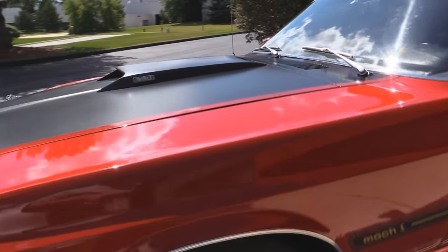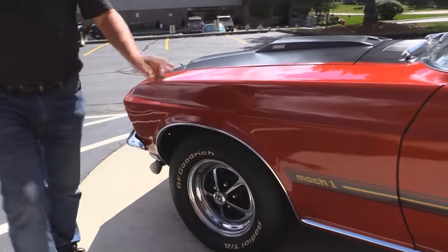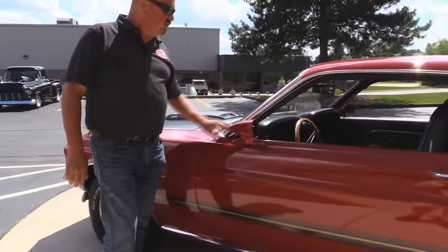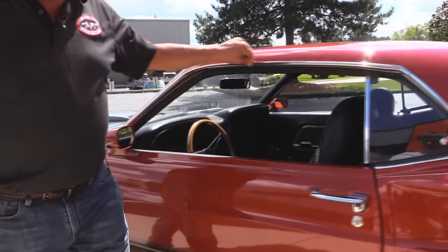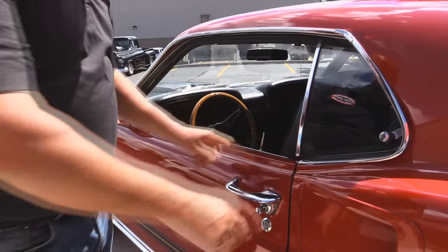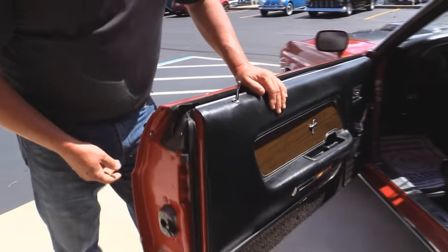Wheel-up moldings look good. It's got Magnum 500s with BFGs on it. The mock stripes. All the bright work around the windshield looks good, on the drip edge here. Looks like all this is probably original to the car. It's all in good shape, but it does look like it's original to the car.